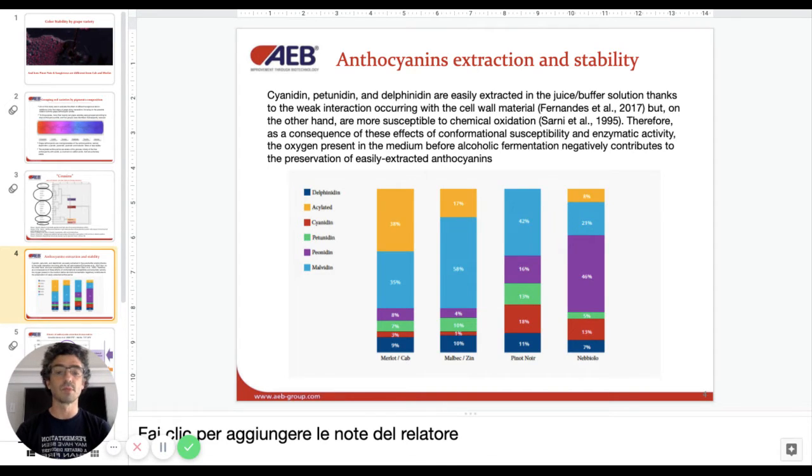So is the cyanidin, which is also a good chunk of the color. Cyanidin, along with delphinidin and petunidin, are also very easy to extract. So we extract them first — and this is another difference between the anthocyanins: other than being more or less resistant to oxidation, they are more or less extracted in the first 72 hours, which was the focus of the study.